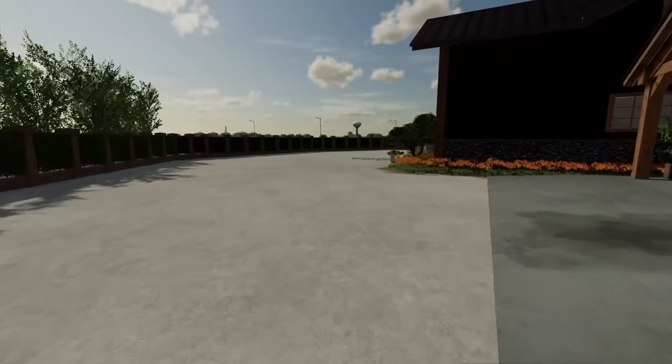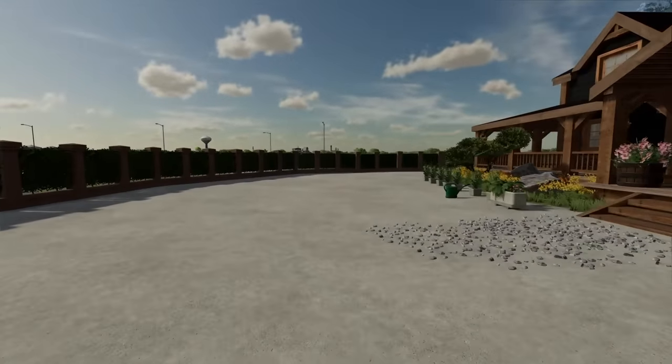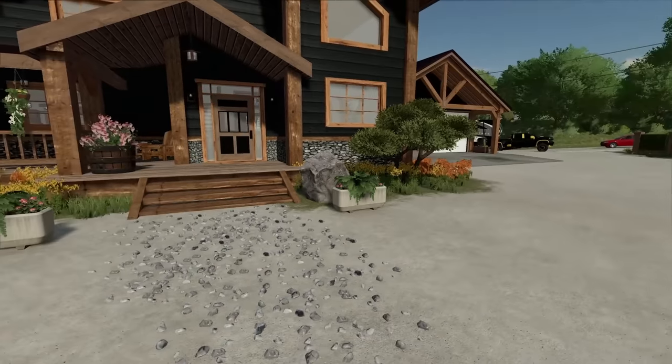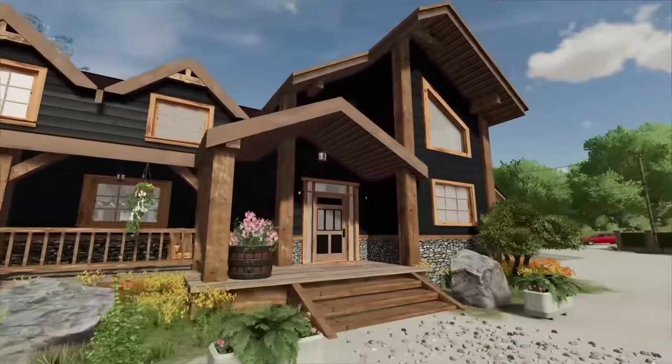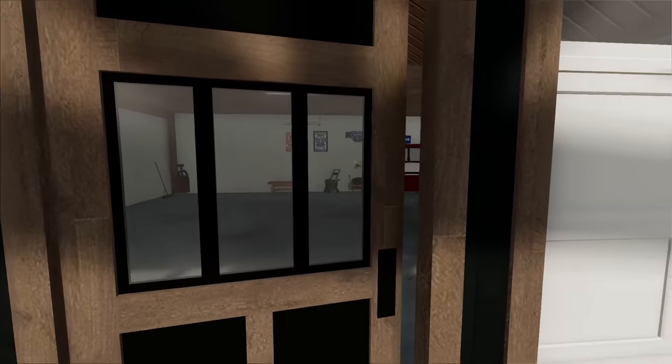And there you go - we are finished with our newest Elm Creek Mansion. I think it turned out really good. If you guys have any suggestions, comment down below. We went really big with all the plants, as you can tell. We added as much color as we possibly can to the house because it's a cabin style, so it needed some popping color.